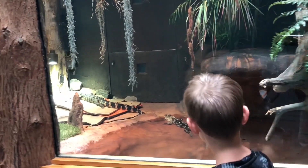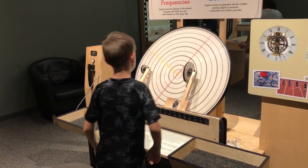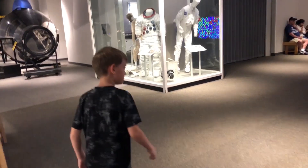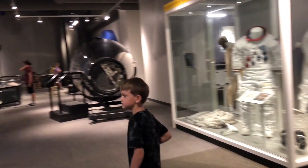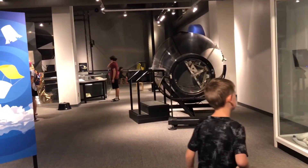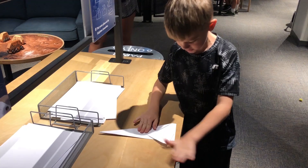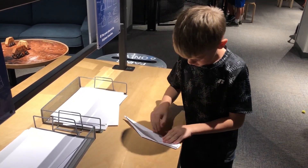Let's talk about the inside now. They had all of these cool interactive exhibits in there. You could learn about space and the weather, and try to get the aerodynamics perfectly engineered in your paper airplane. Everything was so cool.